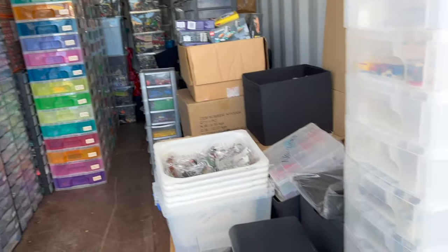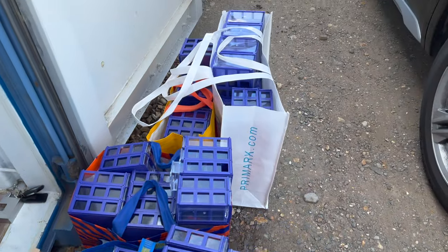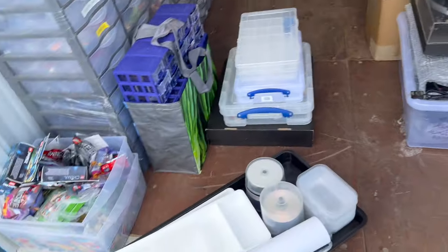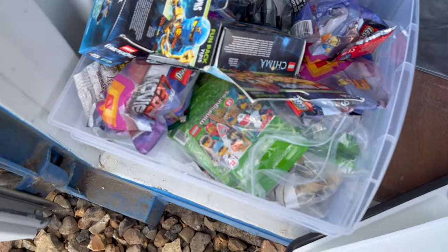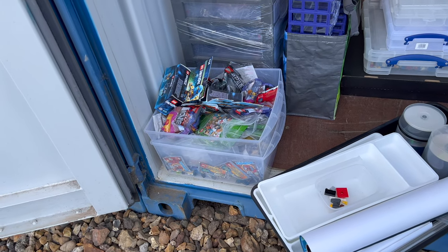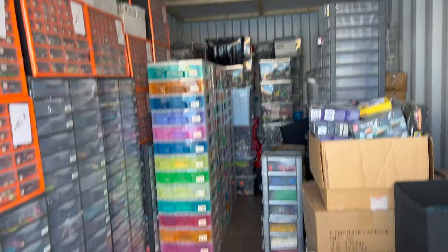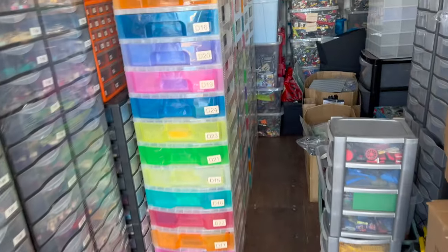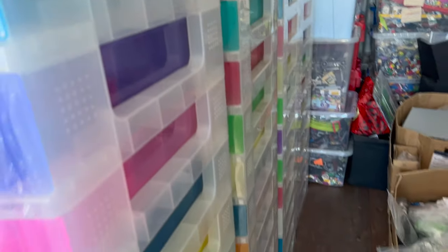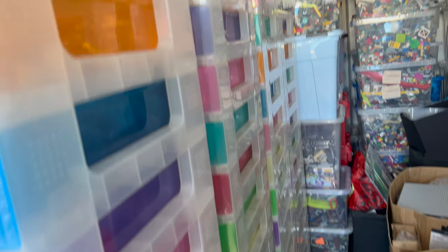I'm just dropping some more stuff off at the container and the main purpose was to come and collect all of these blue storage units. I'm going to be loading them up to the cart in a second. I also dug out a couple of stacks of minifigs and polybags, which will be quick to get listed, so I'm going to take them back as well. I'm going to have to make another trip because I still need three sets of these drawers — I've got four stacks here so I've got far more than I can fit in at home, but I can get at least another three stacks.